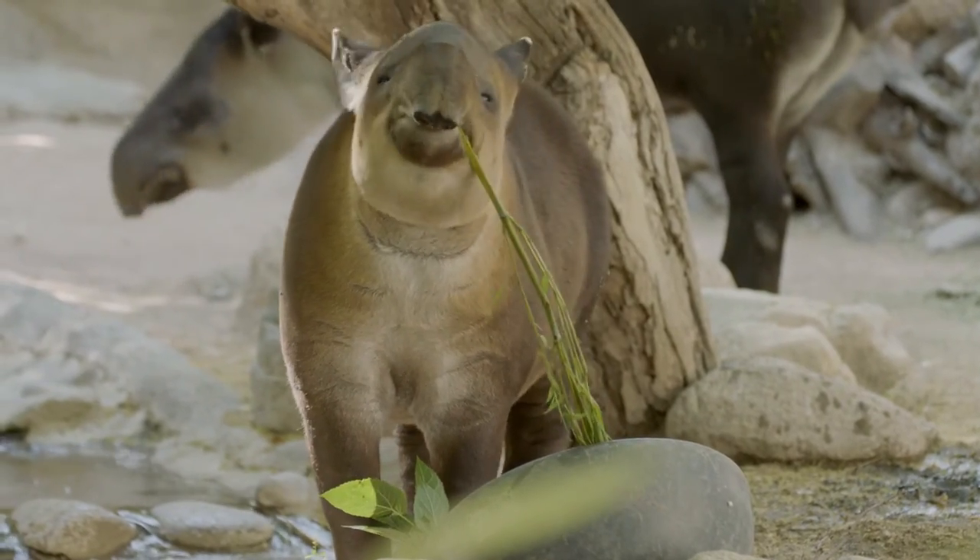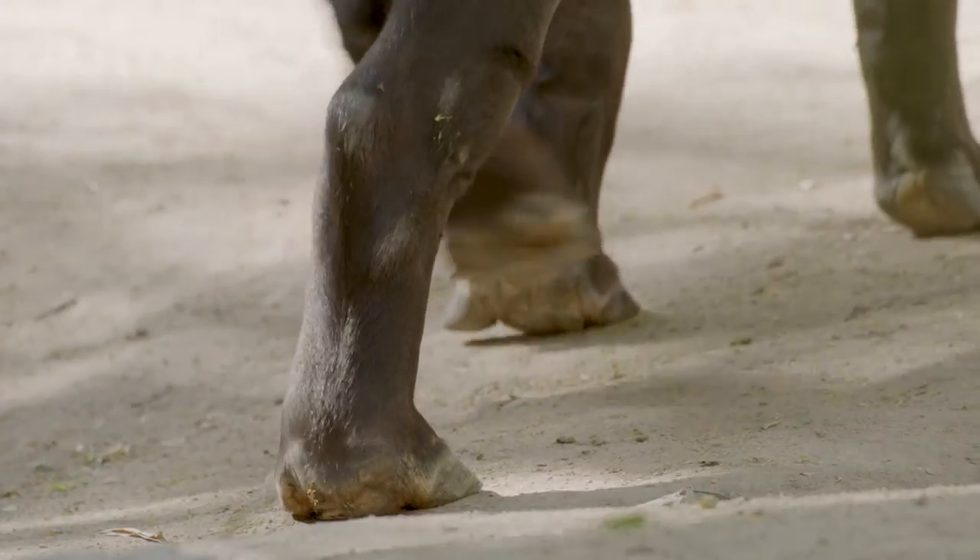We know tapirs are most closely related to horses and rhinos, but what can we look at on the outside that gives us that clue? If you look at their foot, you can see the three toes, and that lets us know that they're odd-toed ungulates.